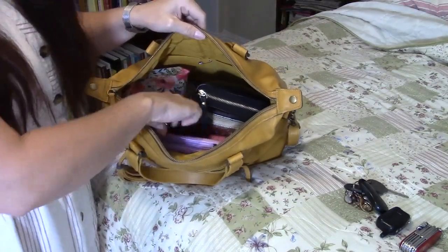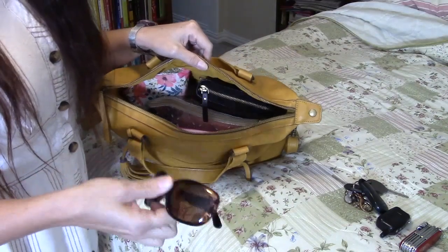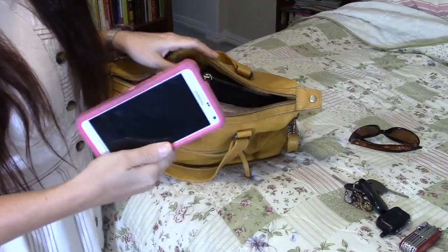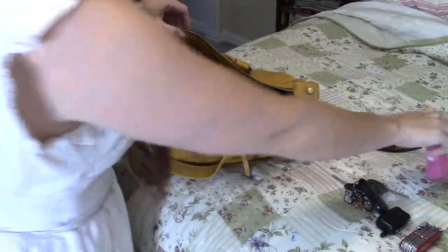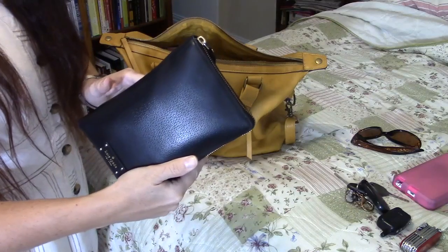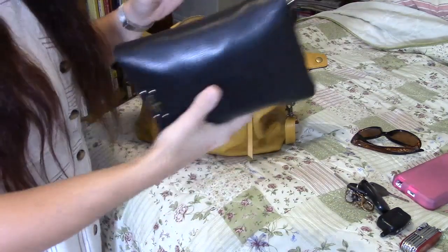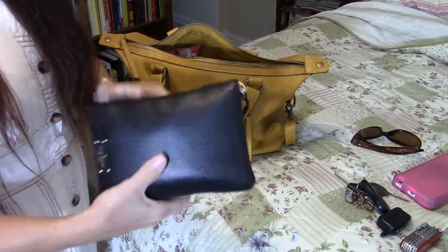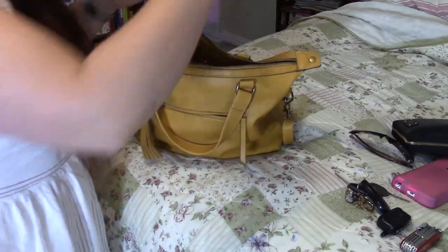Now into the main part of my purse. I keep my sunglasses at the top so they're easy to grab, and my cell phone is usually at the top too so it's easy to grab. Then I have my planner, which also has my wallet in it. My sunglasses, my phone, and my planner — I just pop those in there before I head out the door.